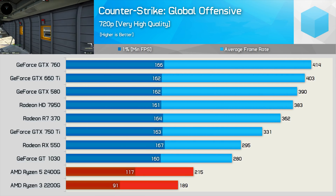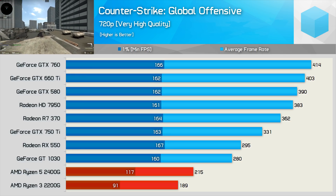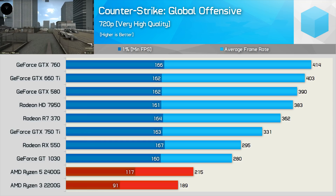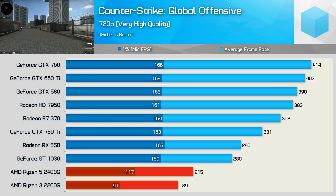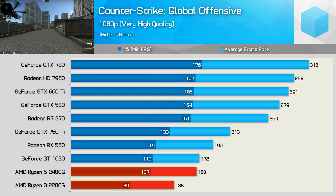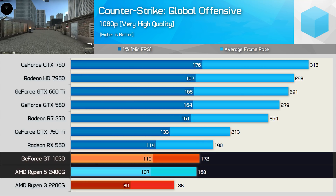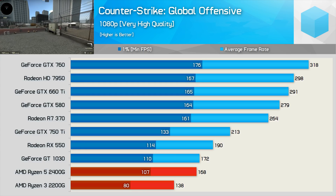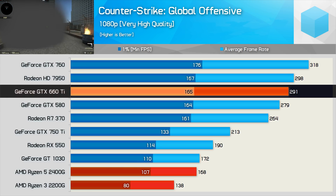Moving on, we have CSGO, and this title is as much a CPU test as it is a GPU test, especially at 720p. The 1% low results are likely a limitation of the Ryzen CPU or the game's ability to properly utilize Ryzen — more of a CPU limitation than a Vega GPU limitation. We do see clear evidence of this when moving into 1080p, where the Vega 11 GPU inside the 2400G is able to match the GT 1030. For CSGO players seeking big frame rates, you'll ideally want an Intel quad-core, though the 2200G and 2400G do provide a smooth playable experience. Still, the Core i3-8100 with the old GTX 660 Ti allows for over 70% more frames on average.